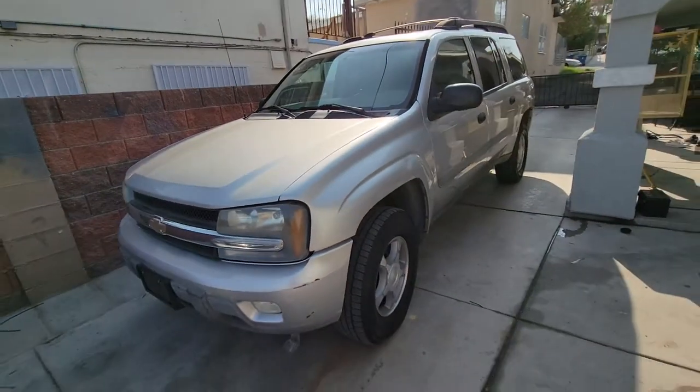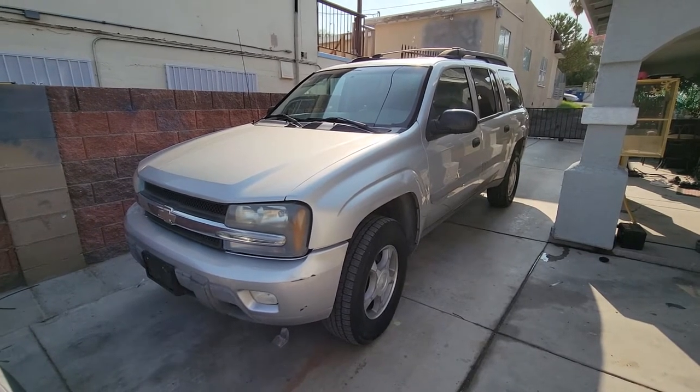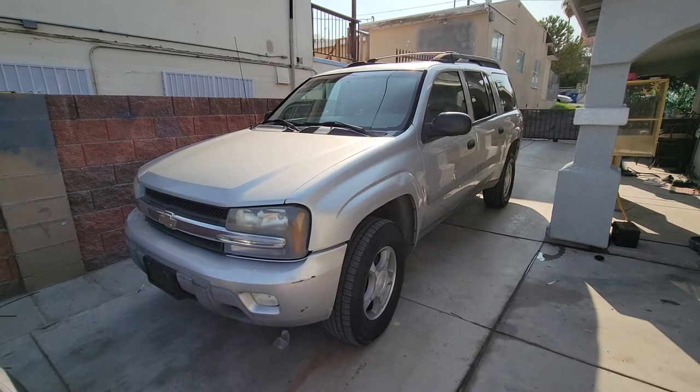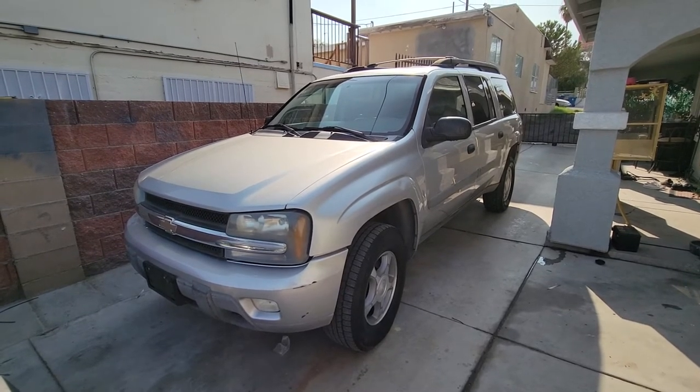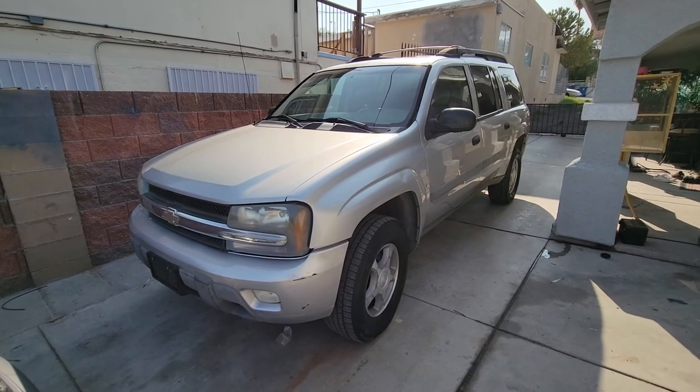So get this one on MotoBucks. Download the app for either Android or Apple. If you have any questions, go over to MotoBucks.com and reach out to us. We'll get any answers you need so that you can bid with confidence. Get it done. Happy bidding.